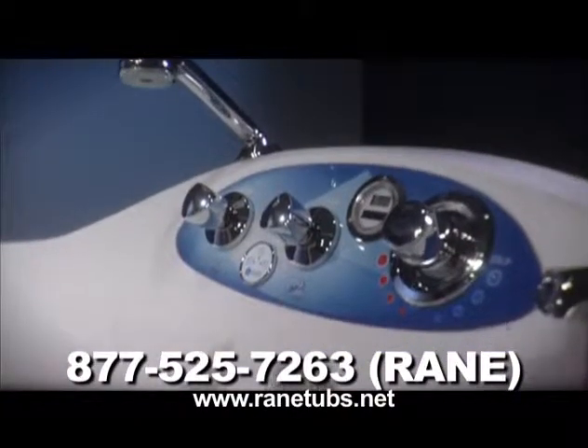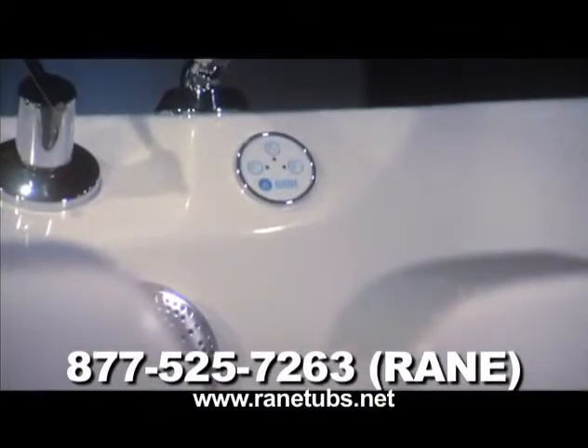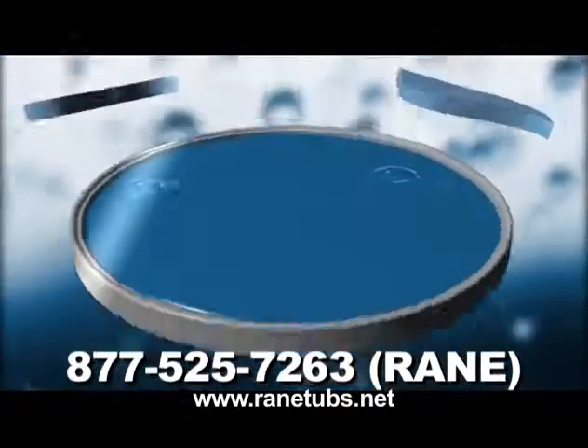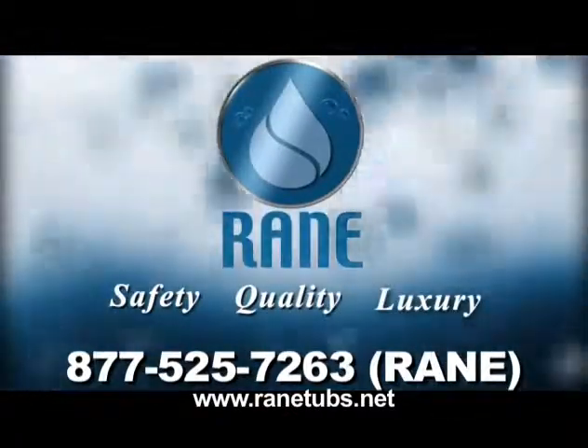RAINN, a leading provider of side-entry bathtubs for healthcare institutions, is proud to introduce a new line of sleek, comfortable bathing solutions for your home. Don't let mobility and safety issues keep you from living an independent lifestyle. Call today to learn about the benefits of a new RAINN tub.